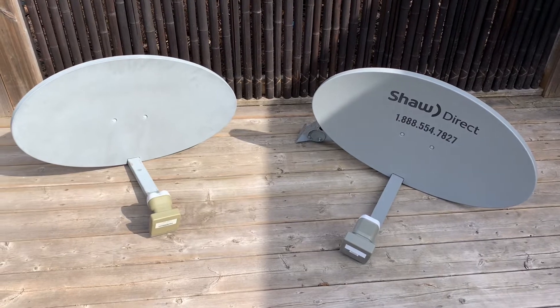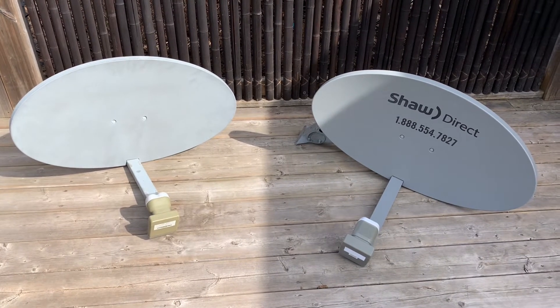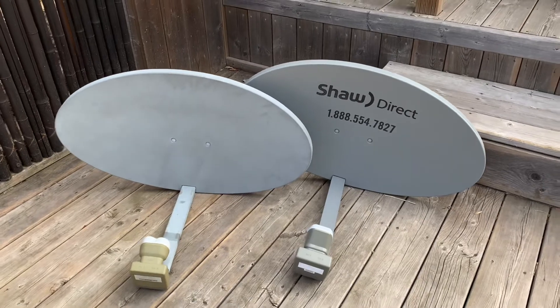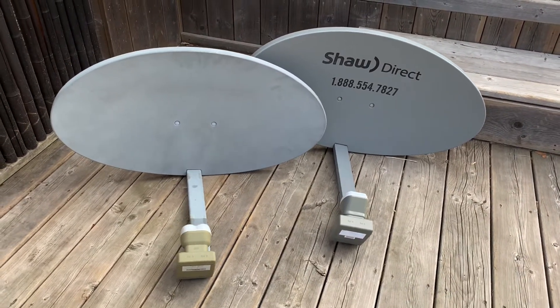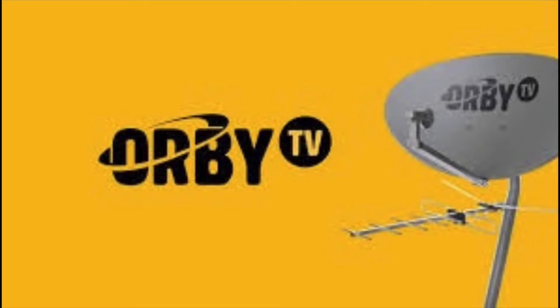This is a great time of year to find some free or cheap equipment and get started in this hobby. If you're living in the States, you might have trouble finding one of these, but the equivalent dish in the States would be an Orbi satellite dish — it also has a linear LNB, same as this — and you can use that to receive free satellite TV.